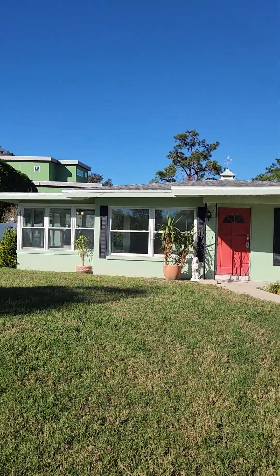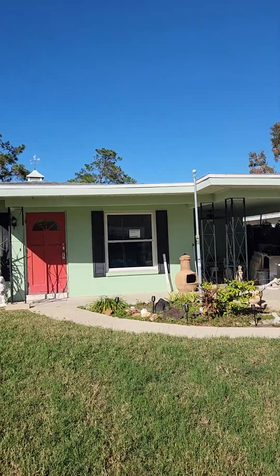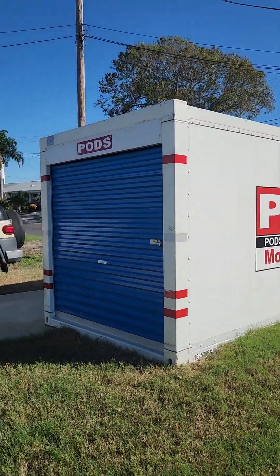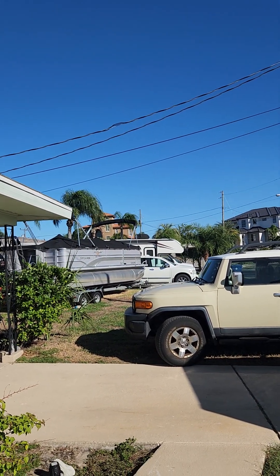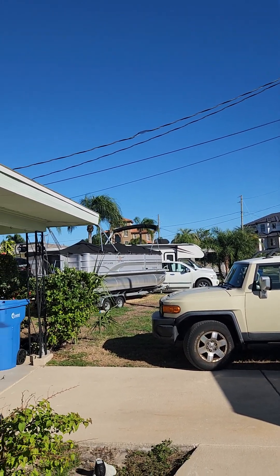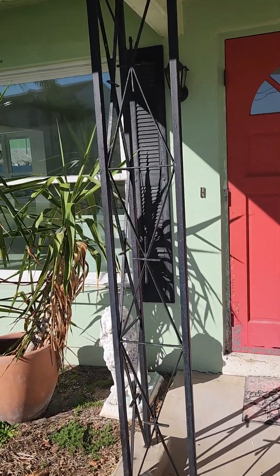This is the final update on the Palm Harbor house. I still have my pod and my neighbor is still using my RV — he's been using it for the last two months.